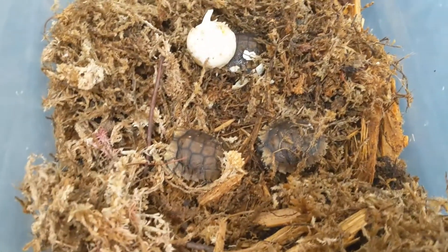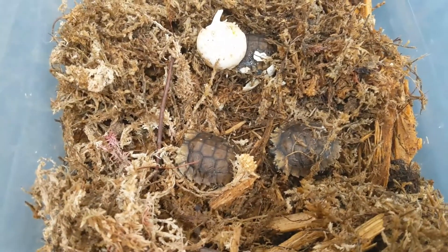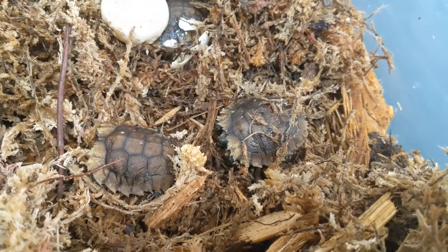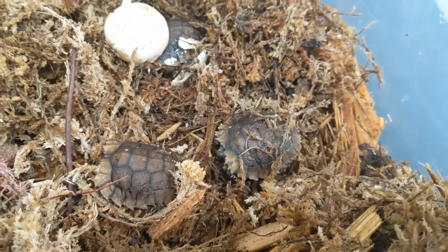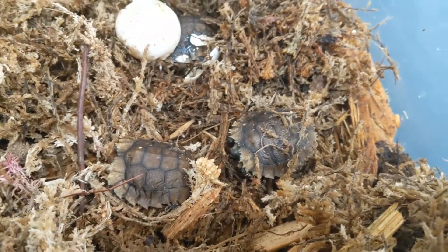So they can live off of that for several weeks before they really need to start eating, and that gives them time to kind of get used to just being out in the world. So we've got three here. With sperm storage, if conditions weren't good and she couldn't breed that year, sperm storage allows females to still reproduce the following year, or even maybe two or three years after. It can last that long.